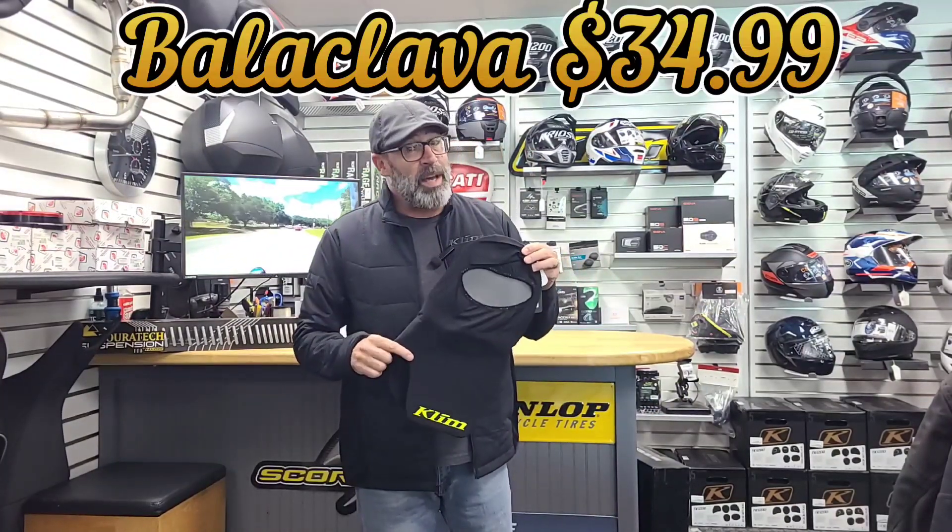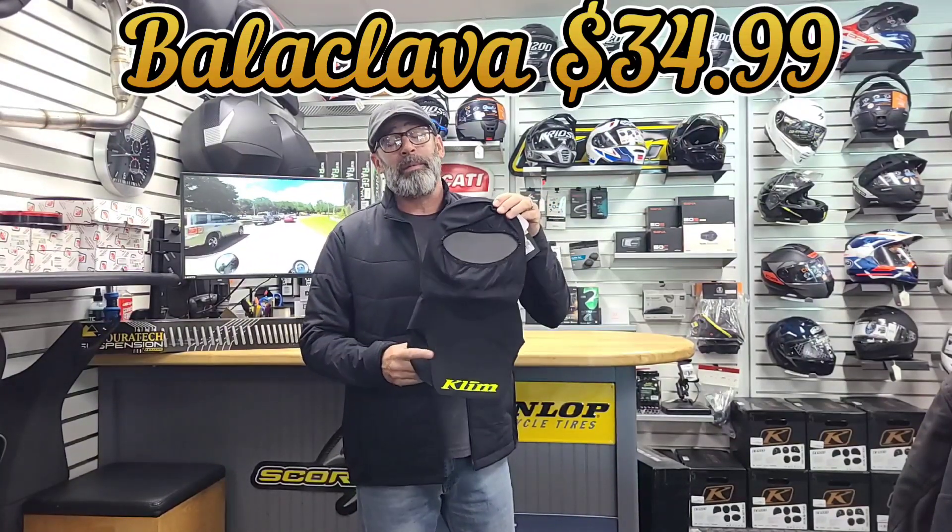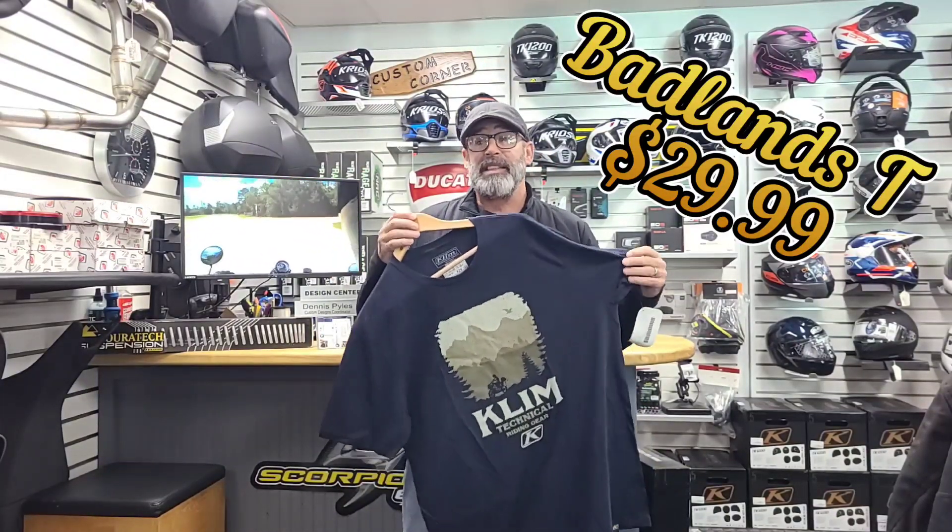If they're going to do some riding, you can always step it up with the balaclava. These run right at $34.99 and they're ideal to keep you warm whenever you're going down the road or heading those trails. And don't forget the Badlands t-shirt — this one's rocking at only $29.99, a nice inexpensive thing to be able to put under the tree for dad or the husband.